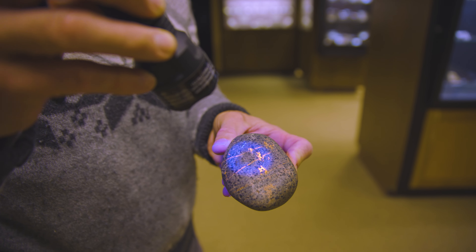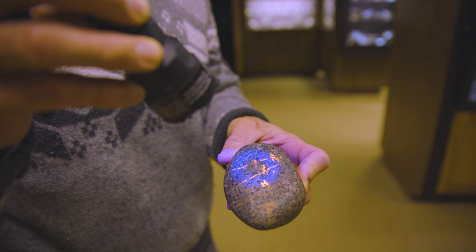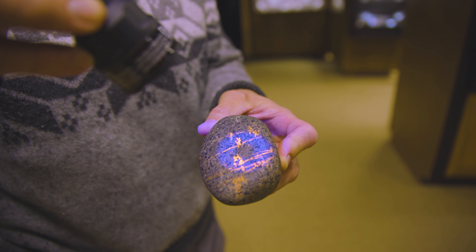This one's kind of interesting because it shows two different kinds of textures. One is like these little snowflake patterns or dendrites, and the other are these linear features that are like fracture veins that got filled in by the mineral.